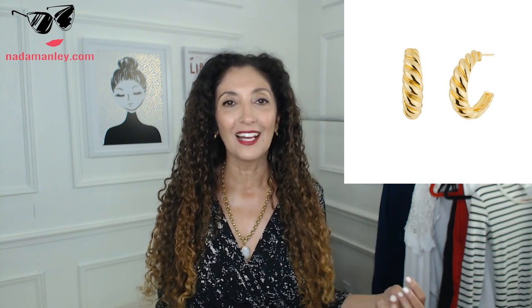The next thing I want to talk about is a clutch. You've got the tote bag and the structured bag covered — now you want a clutch. A clutch is something you can carry to a wedding, a party, or an evening event, but you can also take it out during the day to add a pop of color or interest to a simple outfit. A clutch in a color or texture is a great addition because it can really liven up a lot of outfits. If it has a hidden strap, that's even better — it becomes a clutch-slash-crossbody, even more versatile.